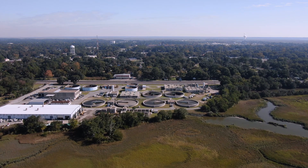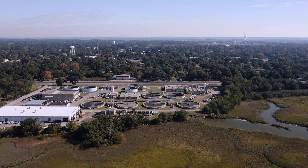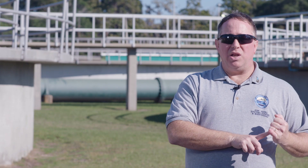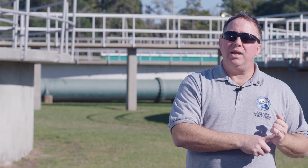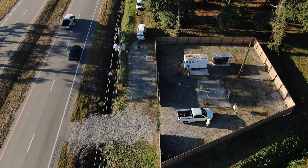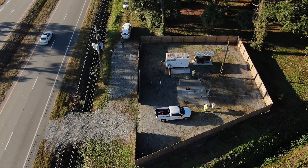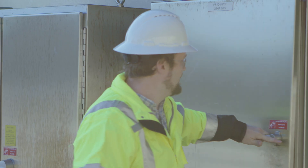We were looking for a way to increase reliability, because an unreliable system leads to data that you question its validity. It leads to overtime because staff members are having to respond to things that could be listed as nuisance alarms. You have to have robust reliability, and that's part of the reason why we chose the Schweitzer components.